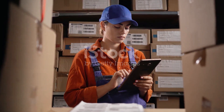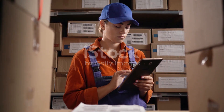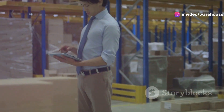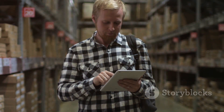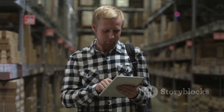Seamless integration: connecting your warehouse. In the age of data, integration is key. Put-to-light and sorter systems play nicely with your existing warehouse management system (WMS), enabling real-time tracking, data collection, and reporting — all in one centralized location.